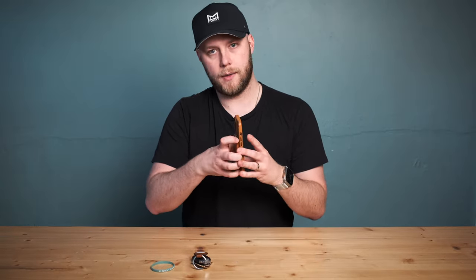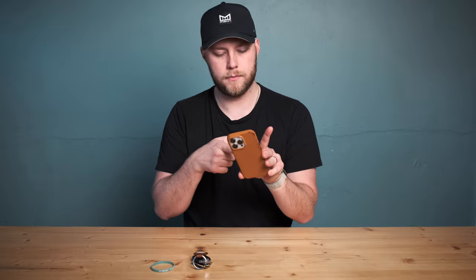I'll note this MagSafe wallet does have the Find My feature, which my old one didn't. I tend to lose my wallet more than my keys, so I'm really excited about that. If I leave it somewhere I can actually track it down, which is super cool. It lets me know when I detach it from my phone — it gives me a notification saying your wallet's not on your phone anymore after a minute or two. And then obviously you can find it on a map.